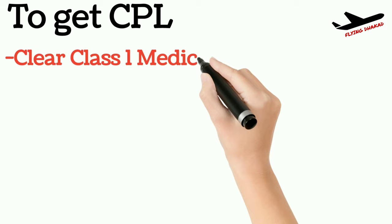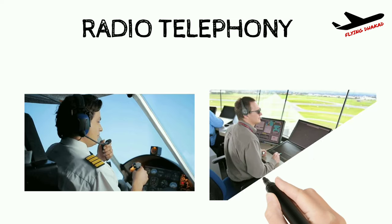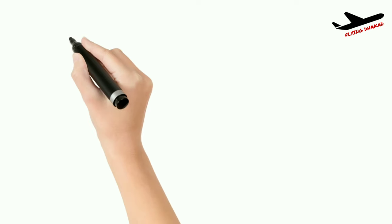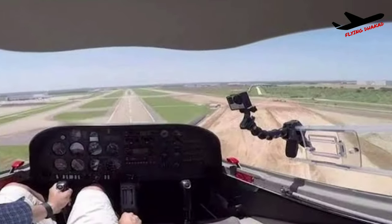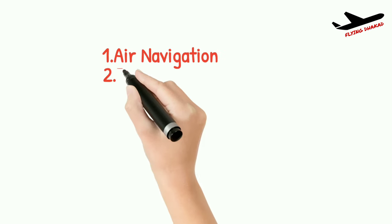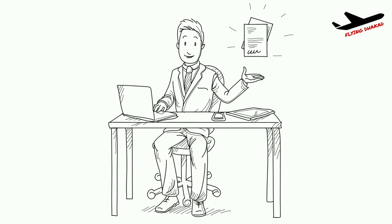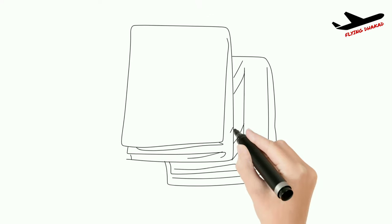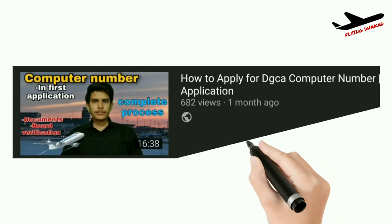To get a CPL in India, you need to clear Class 1 medical exam, clear 5 DGCA theory exams, and clear 1 practical radio telephony exam where you act like a pilot and the examiner acts like ATC and puts you in various situations. You also need 200 hours of flying time on a training aircraft like the Cessna 172, initially with an instructor and then solo, plus an English language proficiency certificate. You can self-study for the DGCA exams or join an aviation academy. A video on the subjects and recommended books is linked in the description, as is a video on obtaining your computer number required to apply for DGCA exams.